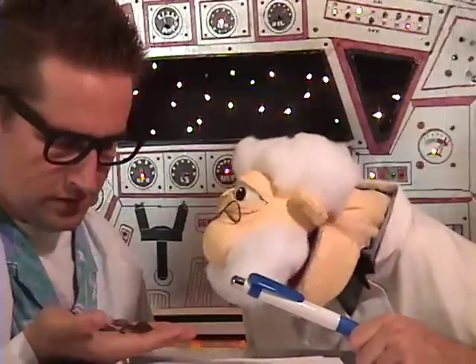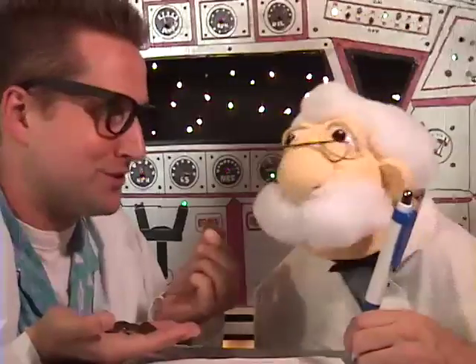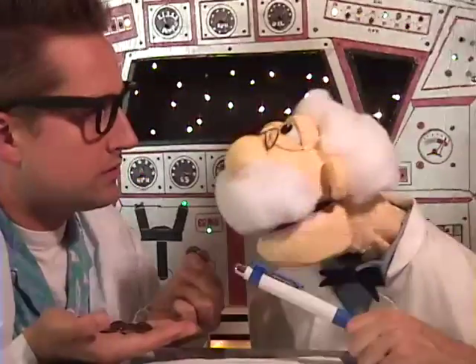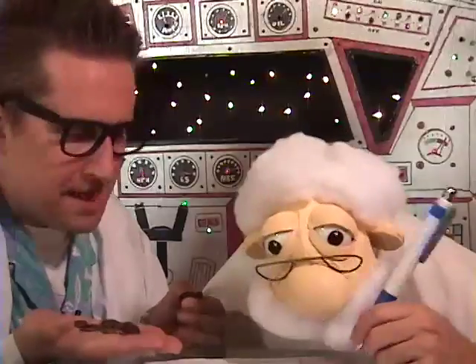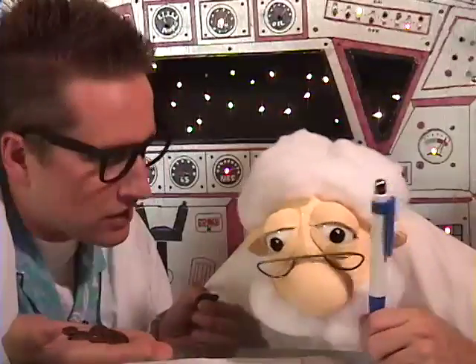Hey, you can't spend that. Look how dirty it is. Well, Dr. Floyd, nobody cares about dirty pennies. Yes, they do. No protege of mine is going to be caught spending dirty pennies. Well, how am I supposed to clean them? I mean, they don't exactly sell penny cleaner at the supermarket.